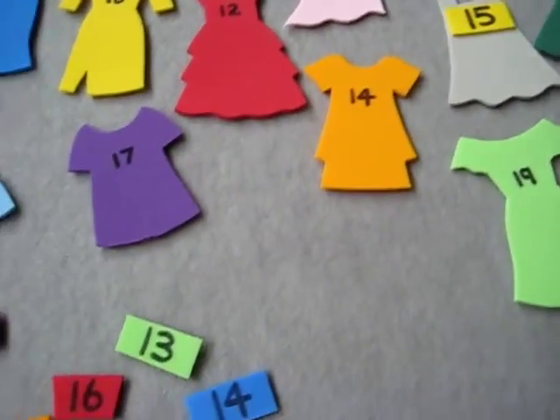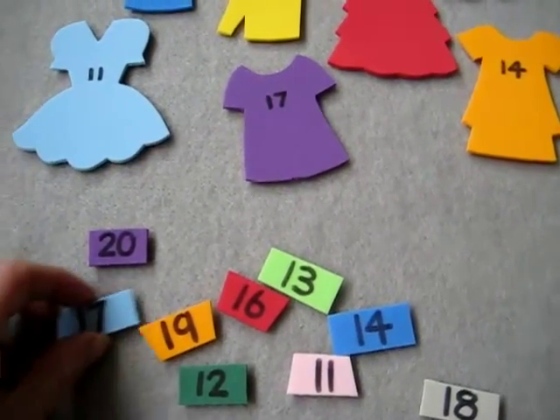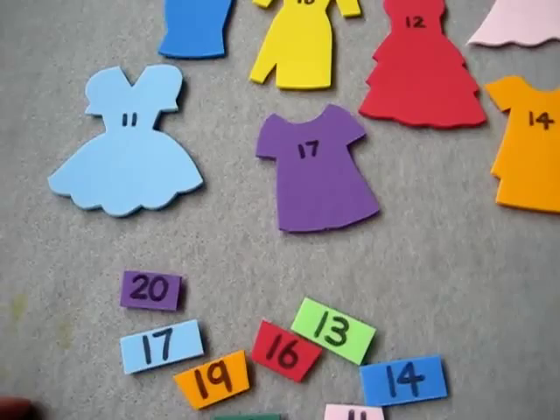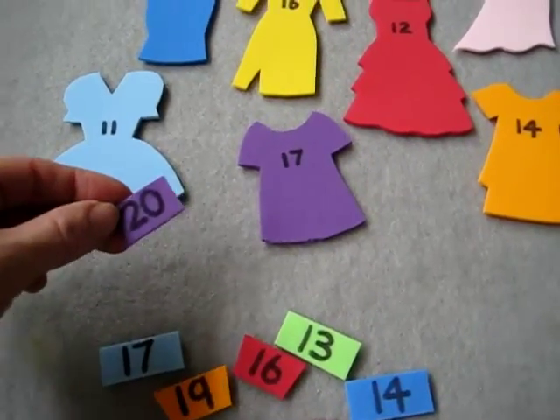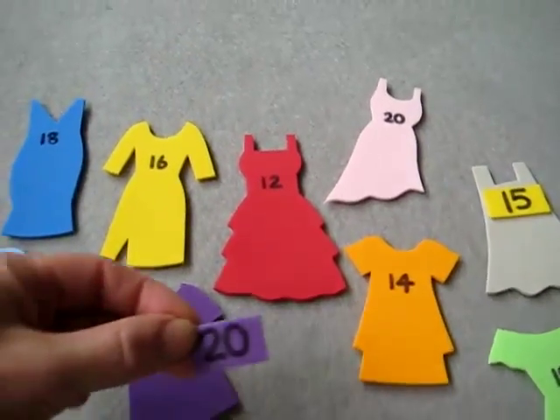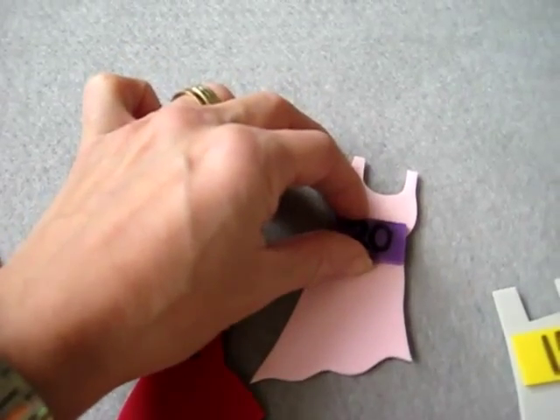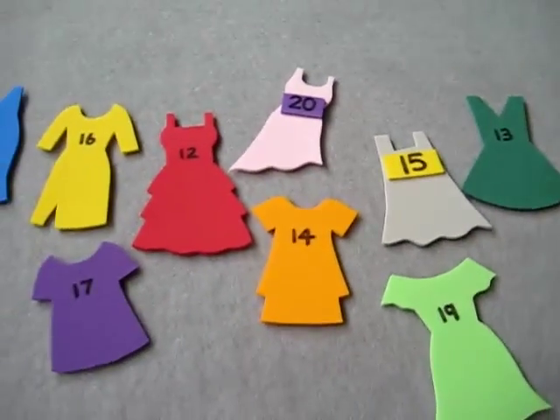So this is a great little practice game for numbers, reading, and number recognition. It's fun because it's a little topic that girls love — they love to dress up, they love clothes. She reads all the numbers and places them on top of the dresses. It's like dressing up a little doll.